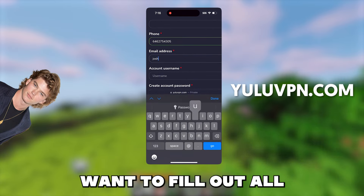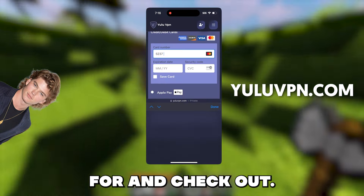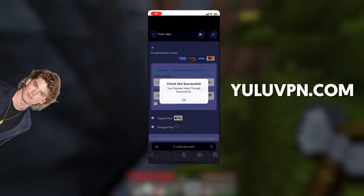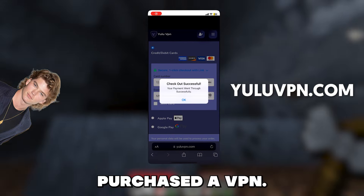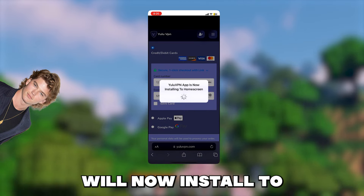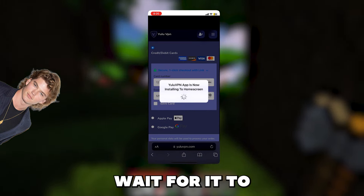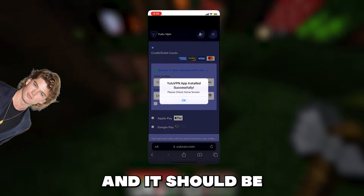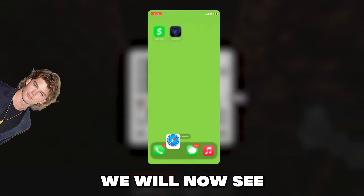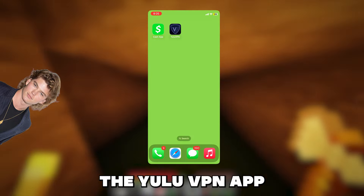You're going to want to fill out all the details it asks for and check out. Once you check out, it will show a success pop-up notification saying you have successfully purchased the VPN, and then it will say the Yulu VPN official app will now install to your home screen. We just wait for it to finish installing — it should be quick because it's not a huge app. Now if we go to our home screen, we will see the Yulu VPN app is installed.